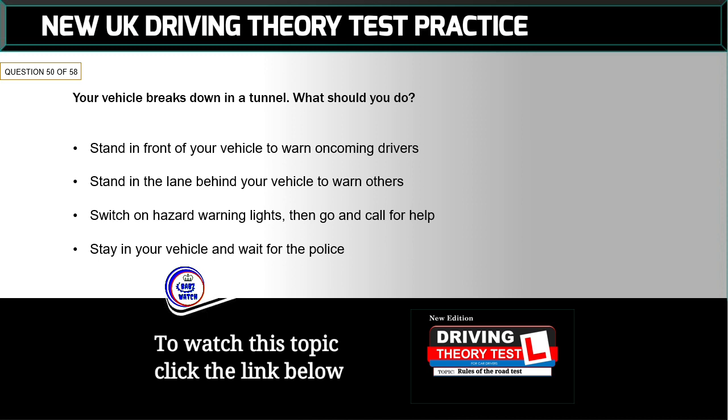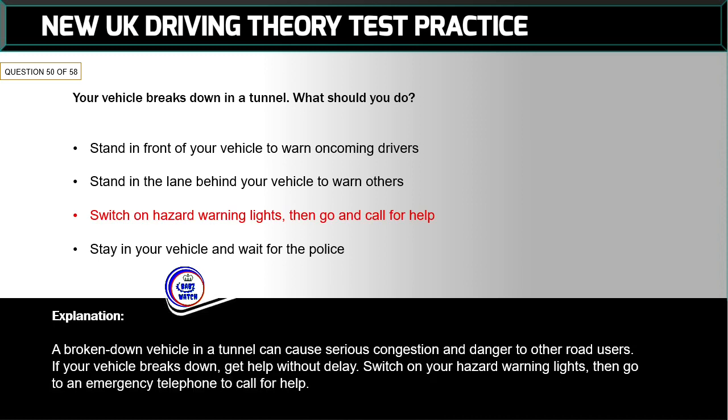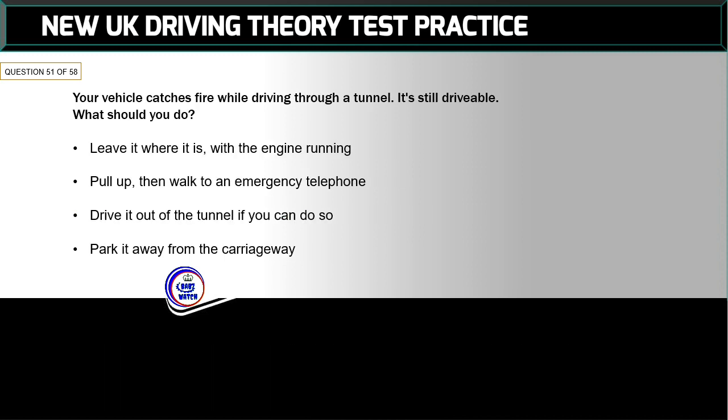Question 50 of 58: Your vehicle breaks down in a tunnel. What should you do? The correct answer is: switch on hazard warning lights, then go and call for help. A broken-down vehicle in a tunnel can cause serious congestion and danger to other road users. If your vehicle breaks down, get help without delay — switch on your hazard warning lights, then go to an emergency telephone to call for help.